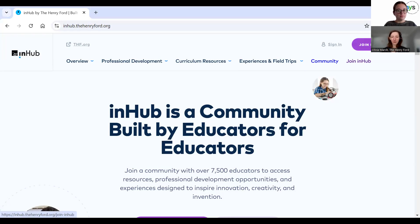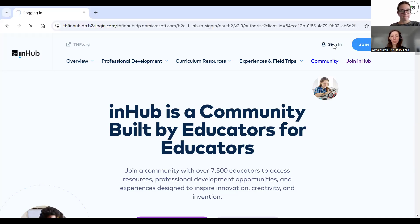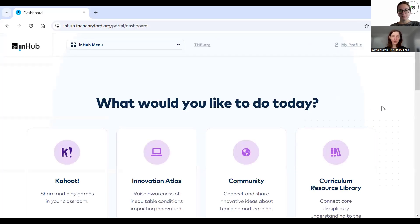It'll ask you to fill out a few things just for our recording purposes — things like where do you teach, what do you teach, what age ranges, what subject area, that kind of thing. It's just for our collection purposes so we can see who we're reaching. But once you have an account and you log in, you'll be presented with this dashboard, and that'll give you some options about what you can do.